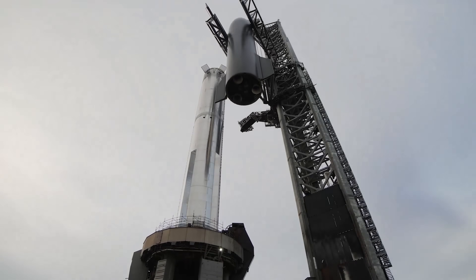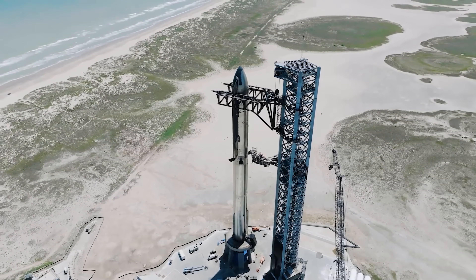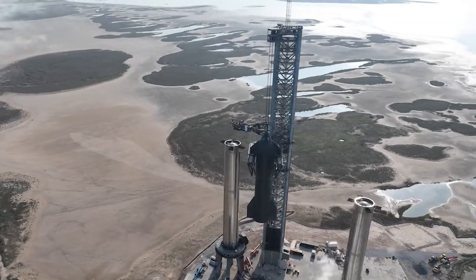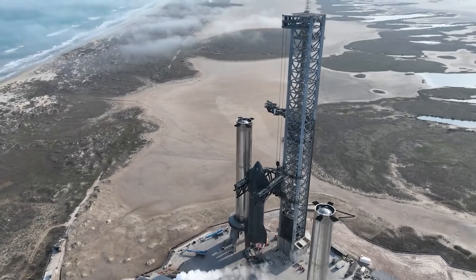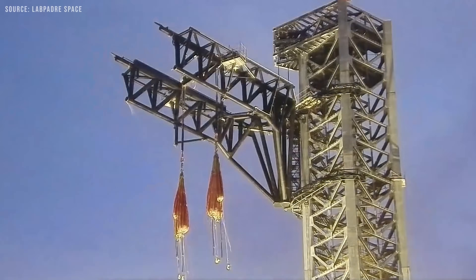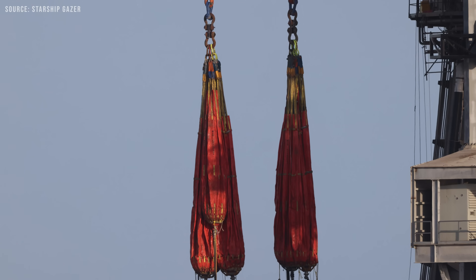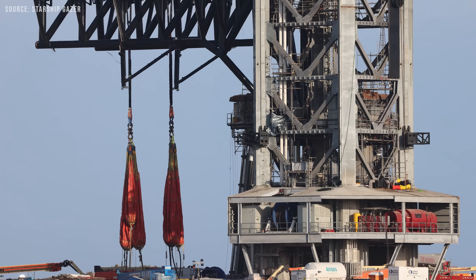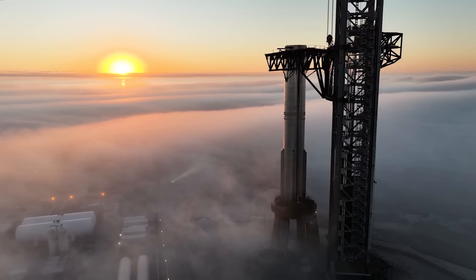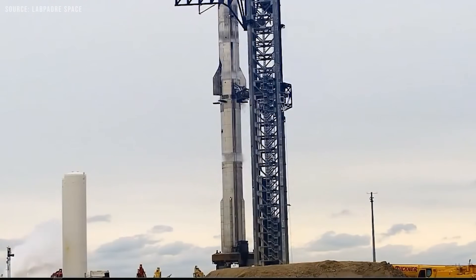If SpaceX is feeling crazy enough, they could use the chopsticks to lift the ship for fueling via the actual ship QD, then lower it onto the stand for the static fire. That would mean the ship would be suspended by the chopsticks with nothing underneath while being filled, and then gently set down for the test. As wild as that sounds, the chopstick system is technically qualified for such a task. On January 12, 2022, SpaceX conducted a load test of the launch tower's catch arms using water bags to simulate the combined weight of a fully-stacked Super Heavy booster and Starship — most reports estimate the load was in the range of 500 metric tons, showing just how strong the system really is.